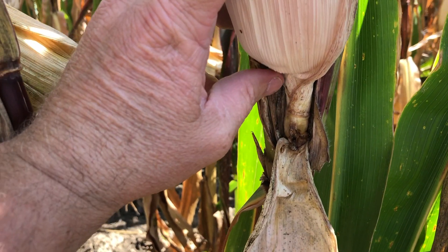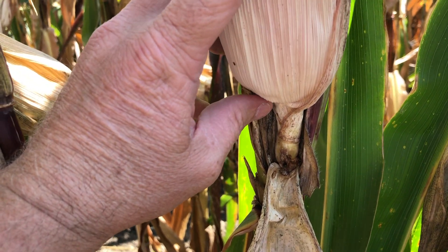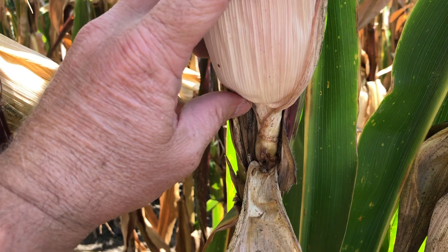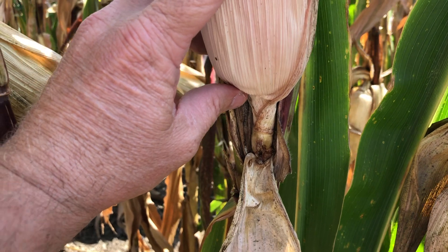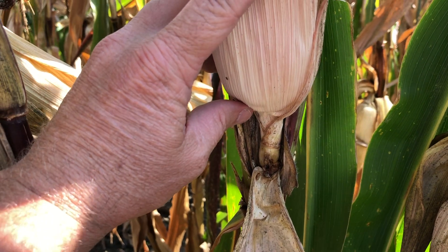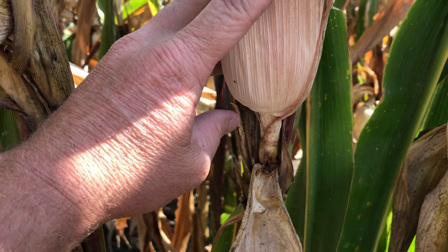As I zoom in here, you can actually see the corn borer that has affected this ear shank. It's tunneled through the ear shank and is actually disrupting the ability for that plant to move photosynthates and carbohydrates to the ear itself, so that's going to have an impact on yield, as we'll show in a little bit.